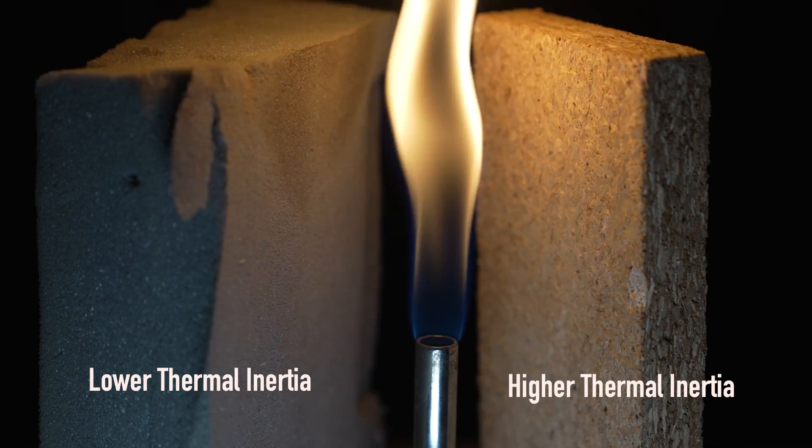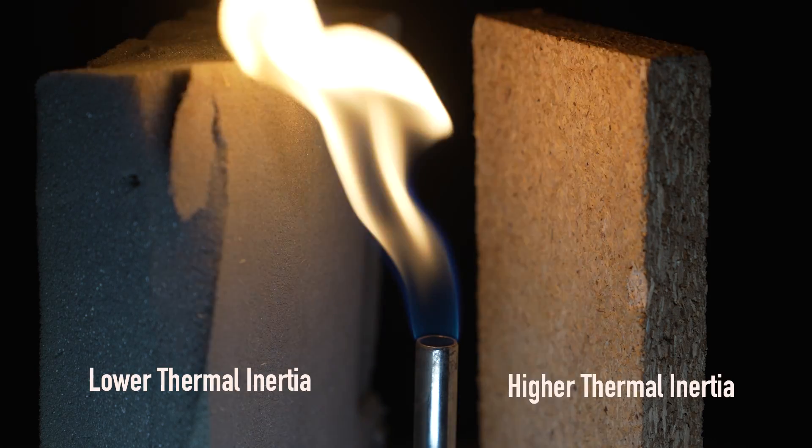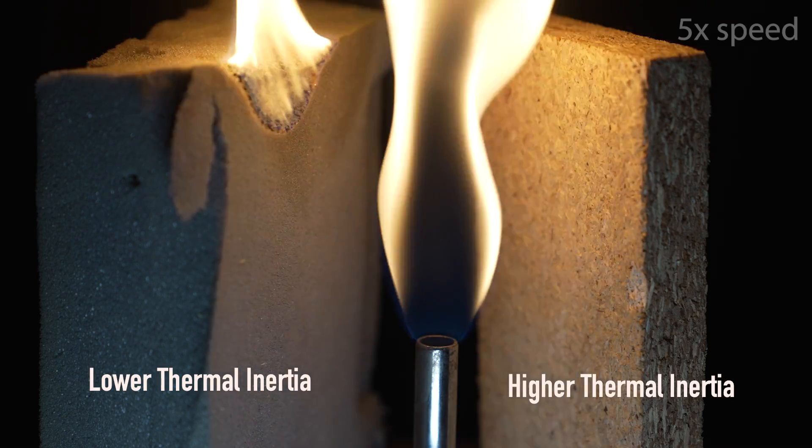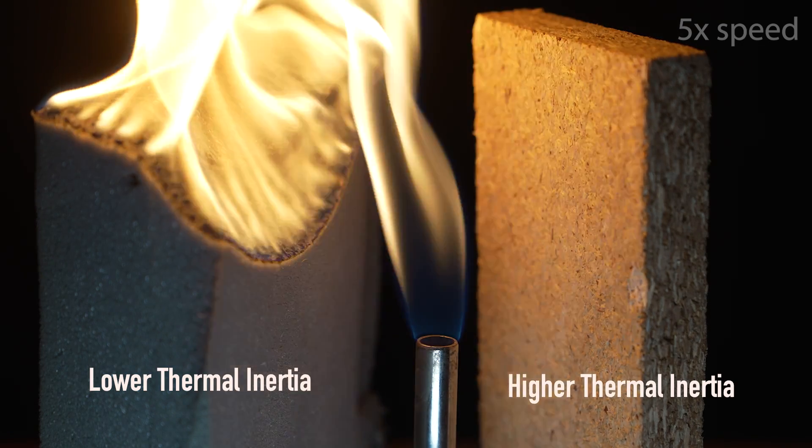Whereas products with a higher thermal inertia will change in temperature at a slower rate, despite being exposed to the same heat source. And this is very clearly visible here, where the foam heats up quite quickly in comparison to the chipboard, which is heating up at a slower rate. This means that the foam will begin to pyrolyse and then eventually catch on fire far earlier than the timber will.